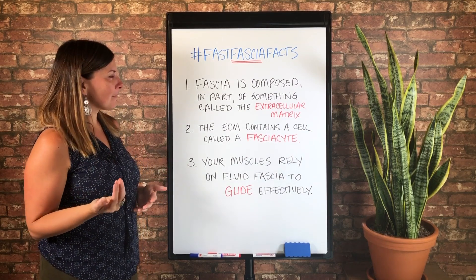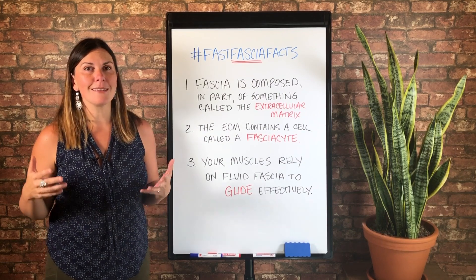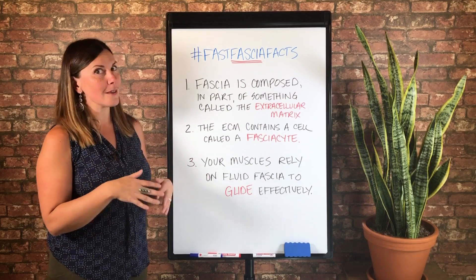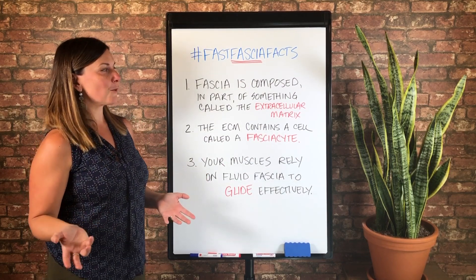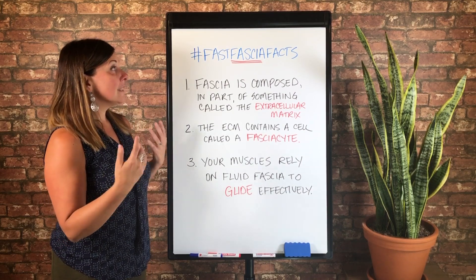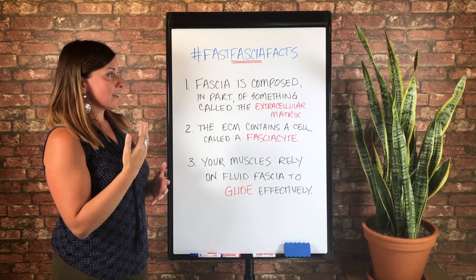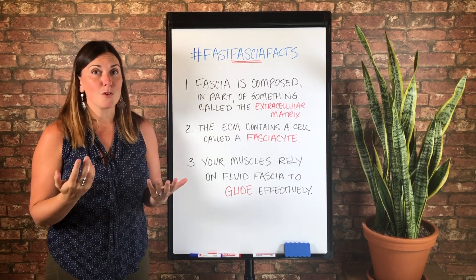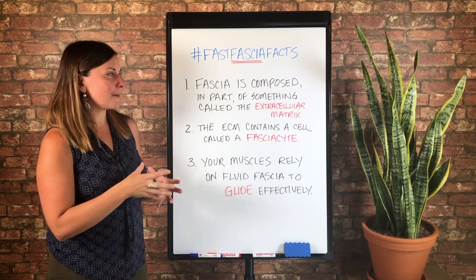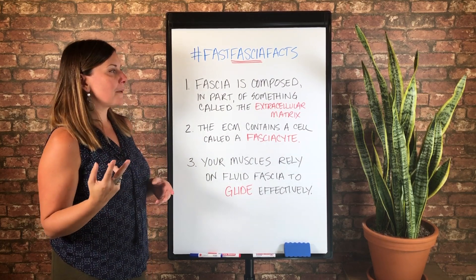So fact number one: fascia is composed in part of something called the extracellular matrix. This is one of my favorite subtopics within fascia. You're going to hear more about the ECM, as it's known for short, in upcoming fascia fact videos. There are so many things to know about the ECM, but I'm going to touch on two of the most important today.